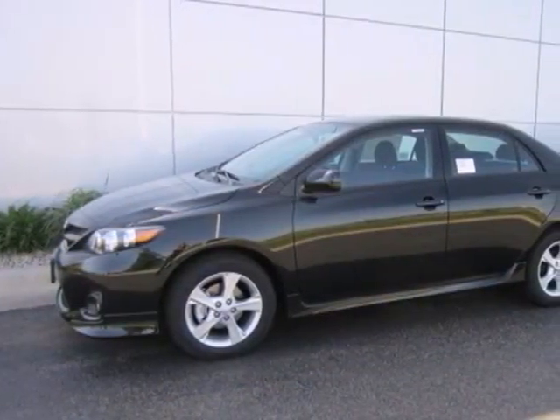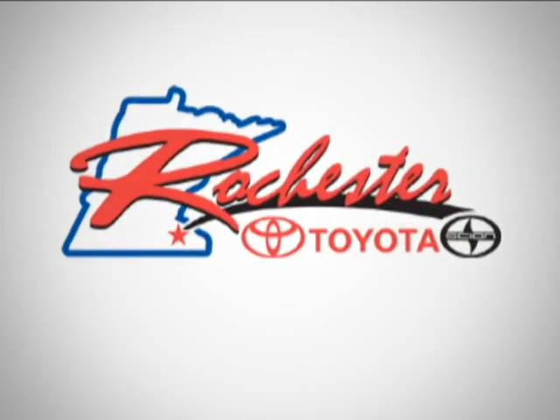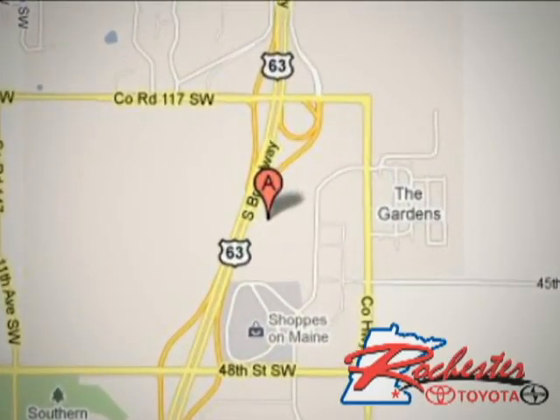Stop in today for a test drive and make this Corolla yours. At Rochester Toyota Scion we're all about service and selection. We are conveniently located between 40th Street and 48th Street Southeast on Highway 63 South in Rochester.